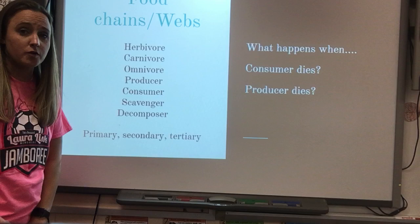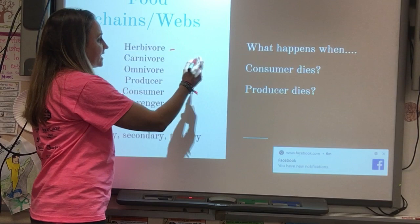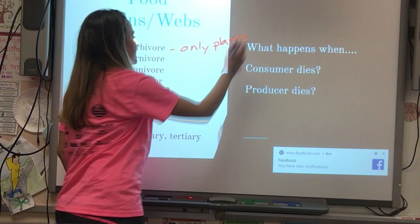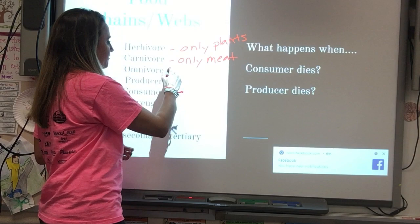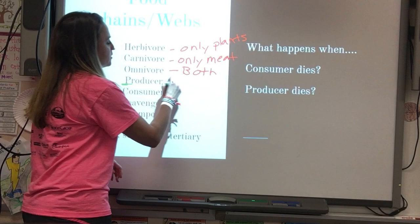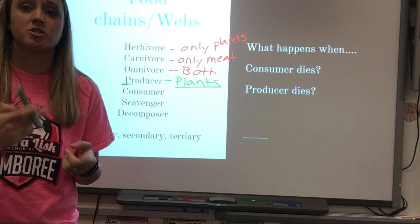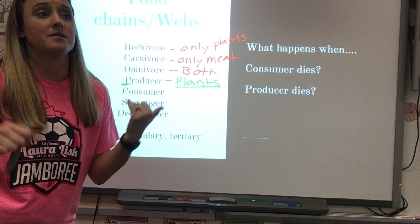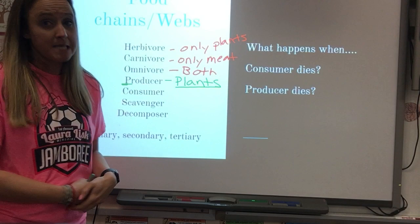In food chains and food webs we have herbivores, carnivores, omnivores, producers, consumers, scavengers, and decomposers. An herbivore is an animal that eats only plants. A carnivore eats only meat. An omnivore eats both plants and meat. Producers produce their own food — all plants are producers. Trees, flowers, clover, shrubs, and vegetables are all producers; they produce their own food using photosynthesis and energy from the sun.